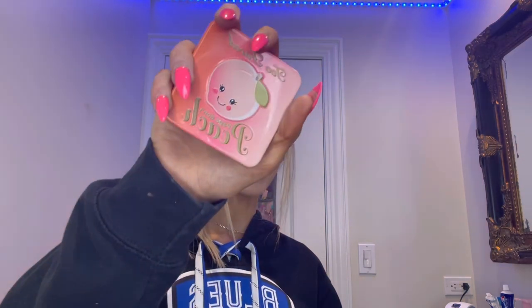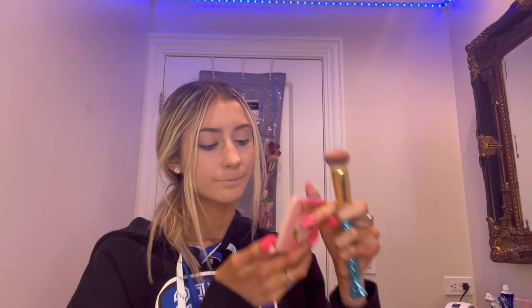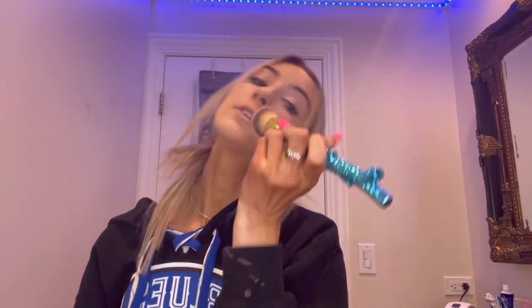Since we're going for something natural and quick, I'm skipping contour and going straight to blush. I'm using the Too Faced Papa Don't Peach blush. Guys, it smells so good — all their stuff is scented. I just put it on my cheeks.